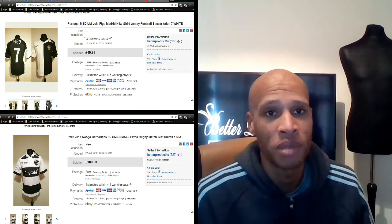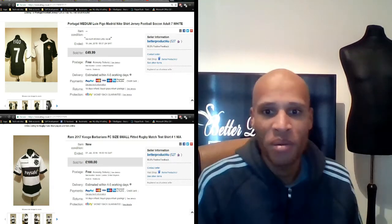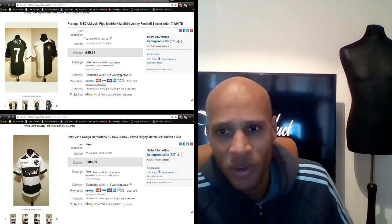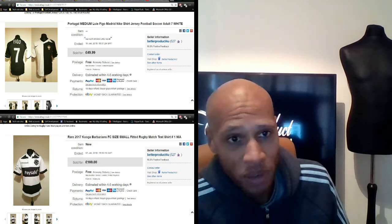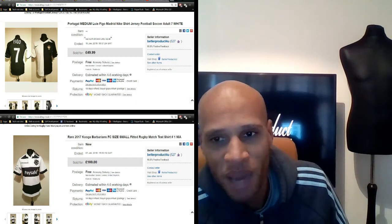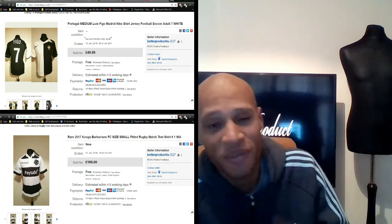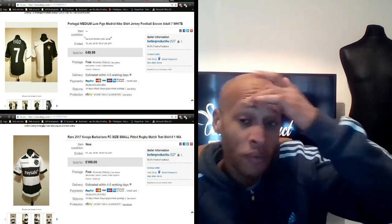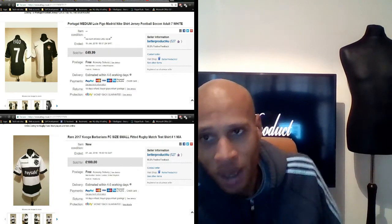The next sale is even better. I had a 2017 Cougar Barbarians rugby jersey which I sold for £100. It sold within like two or three days of me listing it. I actually could have got more for it because I saw one that sold for £300, but I just couldn't believe it sold for that much. To be honest, when I saw £300 I got a bit scared, so I put it up for £100 because I paid three pounds for it from the charity shop. I didn't really think it was going to sell for £100, but it did — the profit margins were really nice.